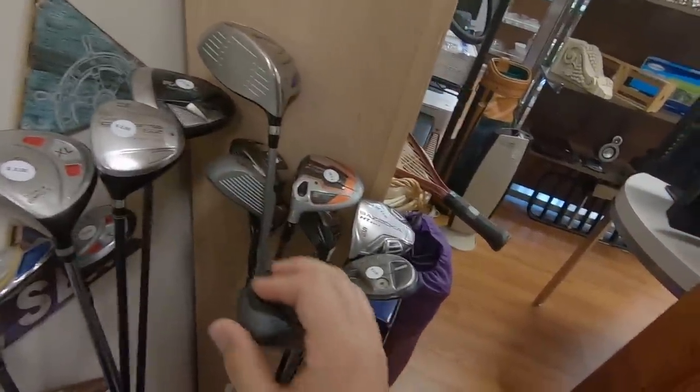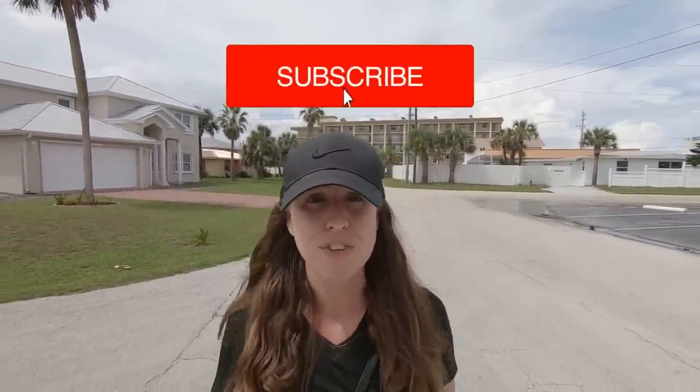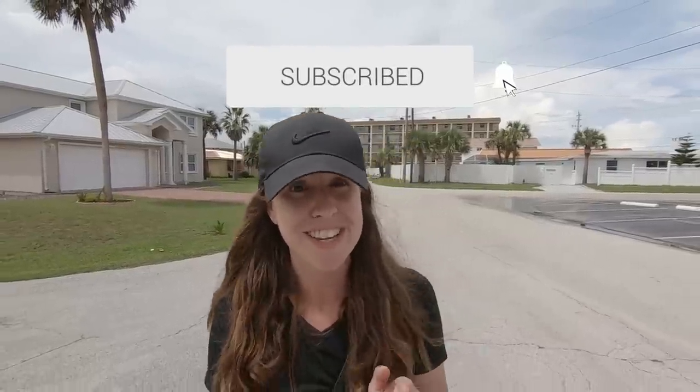I'm going to go ahead and say this is probably our best thrift store find of all time. Guys, welcome back! Today John and I are going thrifting for golf clubs, and we're also getting incredibly close to 30,000 subscribers. Thank you so much for the support — we're planning something awesome for that, so stay tuned.